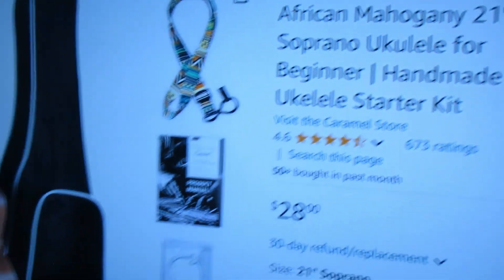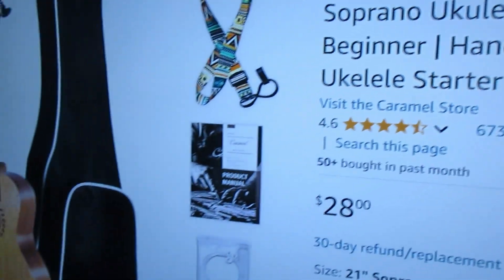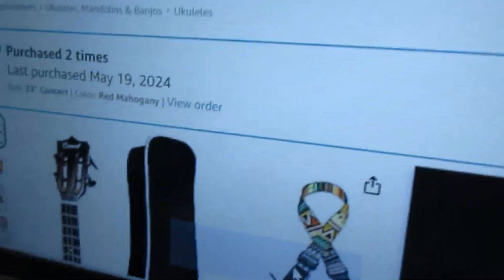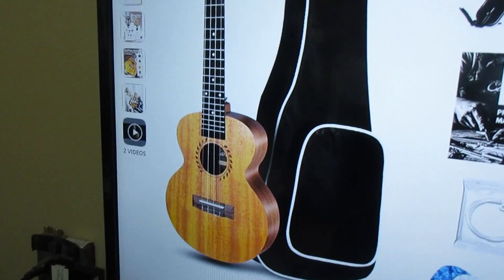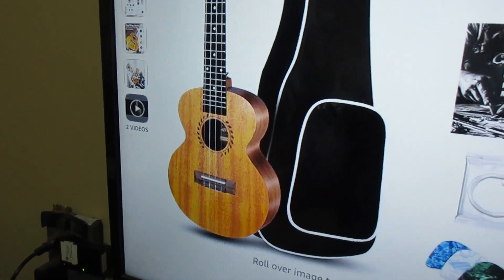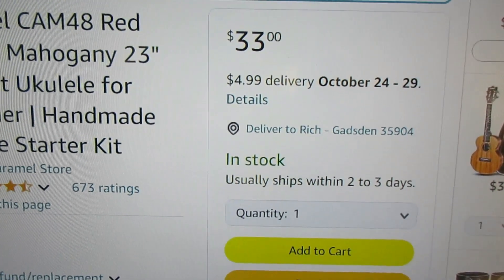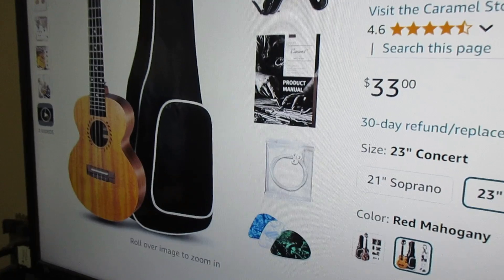I got a pleasant surprise today. I recently purchased the Caramel Red Mahogany Soprano for $28 — a terrific deal. In the past I have bought the concert model, and this has been the best deal on the internet for ukulele for a long time until it sold out a while back. I see it is back for sale, so the total price will be $37.99, which is a tremendous deal.